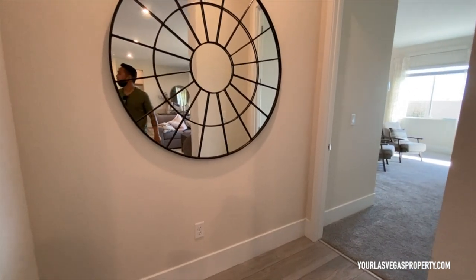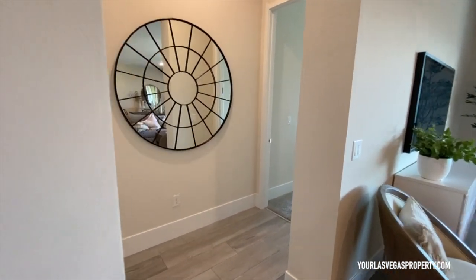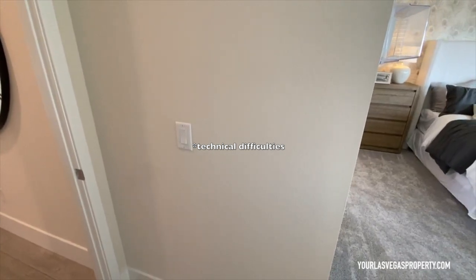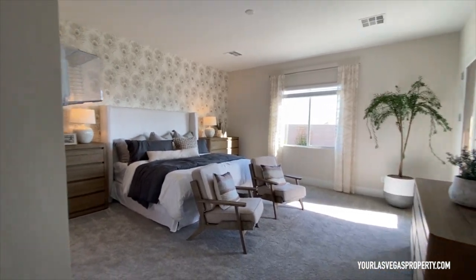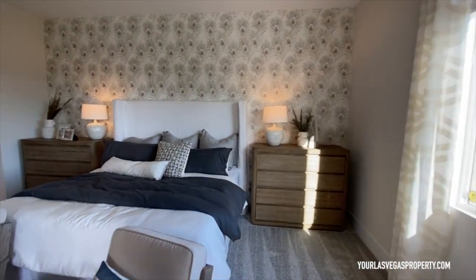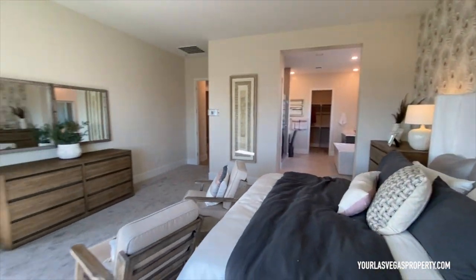The nice thing about Lennar is you can schedule a self-guided tour online, which is great because there aren't always sales reps or offices around. So we're here in the master bedroom now.